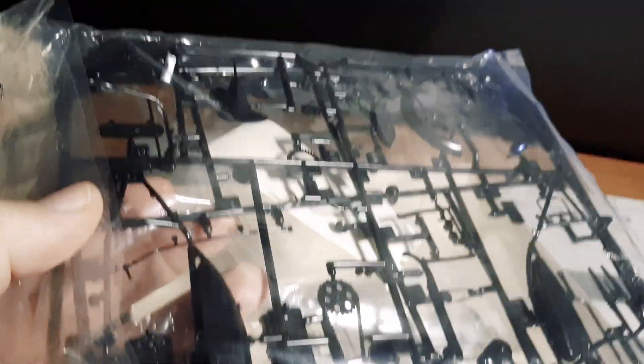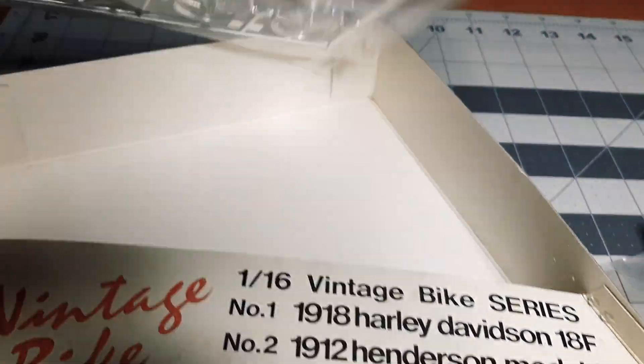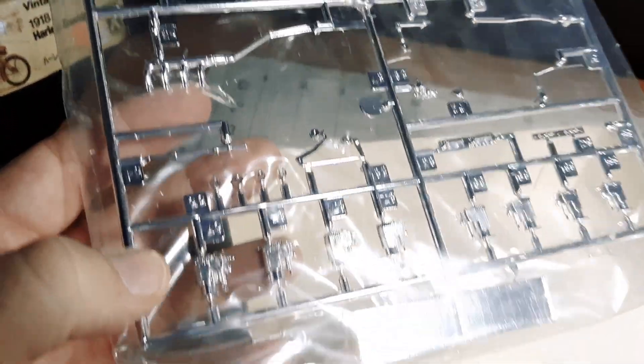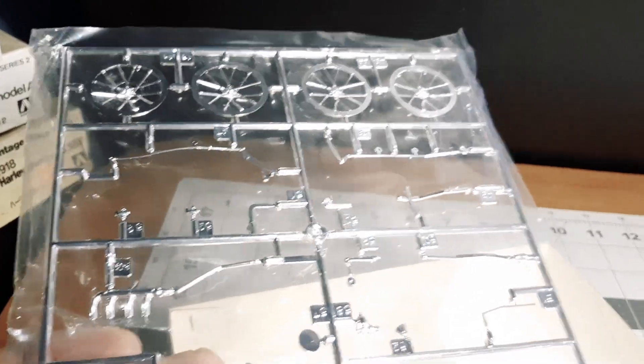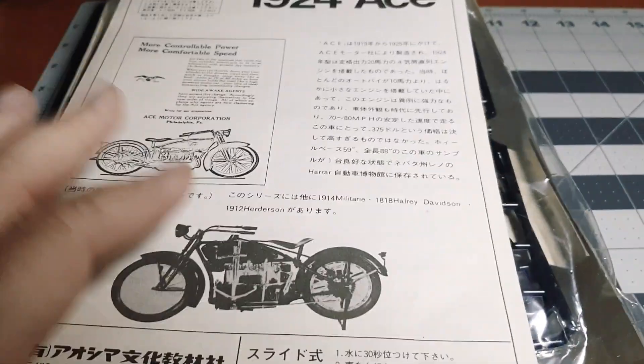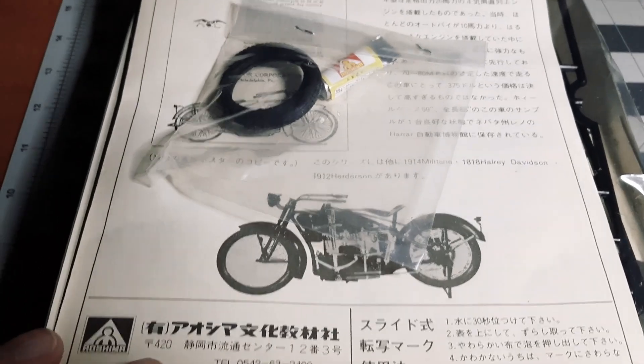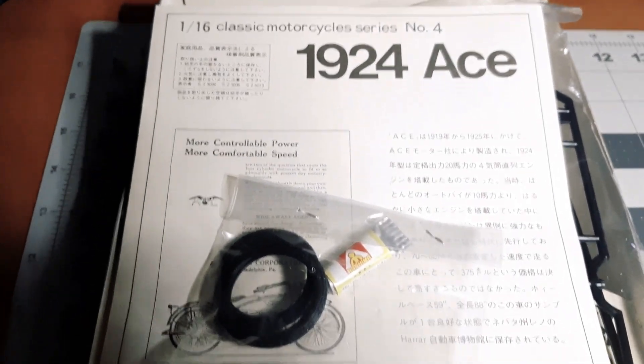A couple of people have told me that the plastic on these kits is real brittle. In fact, the day I bought this kit a guy came up to me and said he'd bought a few of those kits, took the motors out of them to build old airplanes, and warned me the plastic breaks real easy. Charlie Mac has said the same thing. So we're gonna have to go slow and make sure we don't break anything. I need to do some research on colors, but I'm looking forward to giving one of these a try — we'll do updates as we work on it.